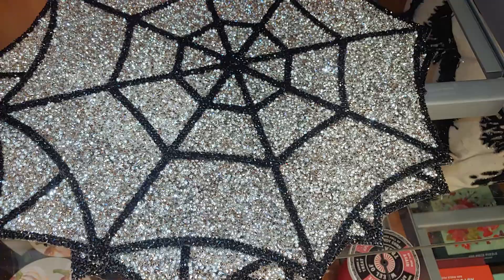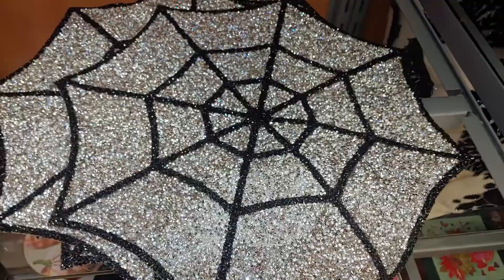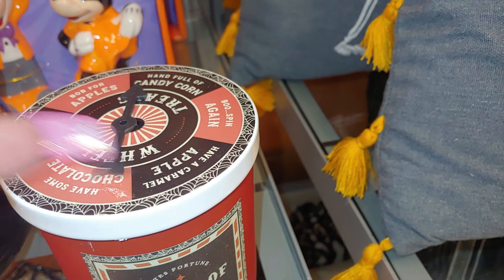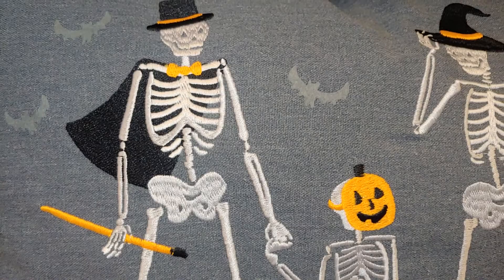And these placemats — very glittery, sparkly, spiderwebs. And this one is $12.99 each — luminous placemats. The candle — trick or treats. It says Paramount Pumpkin and Honey. This witch hat — with the jack-o-lantern. The magician.